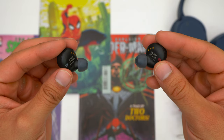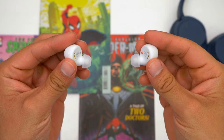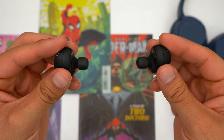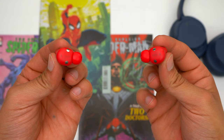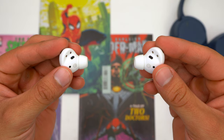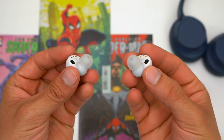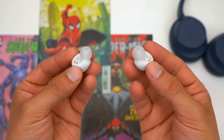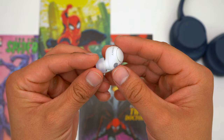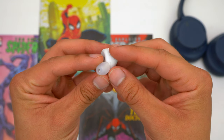Now let's talk about fit. All of these earbuds are standard fitting — they all go into your ear canals a decent amount. These aren't shallow-fitting like the Beats Studio Buds, AirPods Pro 2, or Galaxy Buds 2 Pro. The Sony earbuds offer better lockdown than shallow-fitting earbuds. Personally I think the WF-C700N's have the best fit here because their new sleeker shape rests more comfortably in the bowl of your ear.